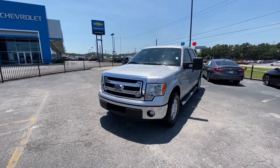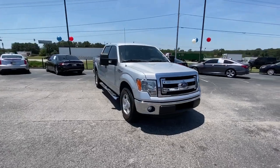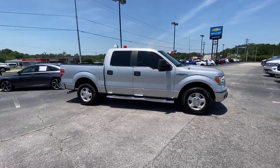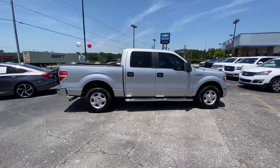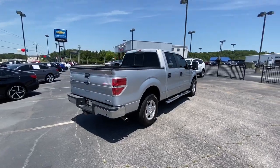You will love the features of this 2013 Ford F-150. With less than 150,000 miles on the odometer, this vehicle provides excellent value. This rugged F-150 is ready for work, off-roading, or a little R&R.